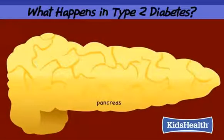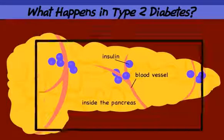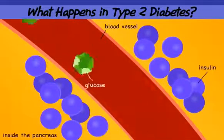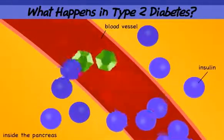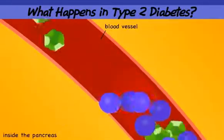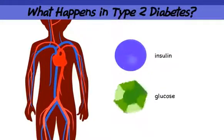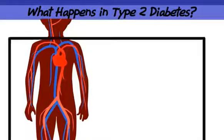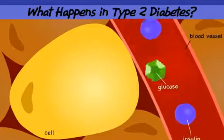In type 2 diabetes, the pancreas can make insulin at first. When the pancreas senses the glucose level in the blood is up, it releases more insulin into the blood. Insulin and glucose travel throughout the body in the blood. Tiny blood vessels take insulin and glucose very close to each cell in the body.